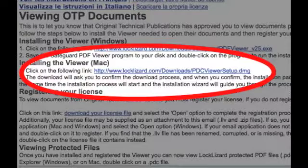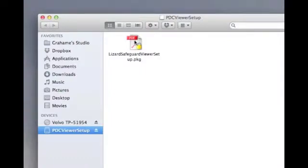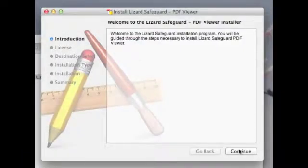Click on the link to download the viewer software. Downloading should happen automatically. Once downloaded, a drive icon PDC Viewer Setup appears on your desktop. Click to open it and double click on the file lizard-safeguard-viewer-setup.pkg. Follow the on-screen instructions.